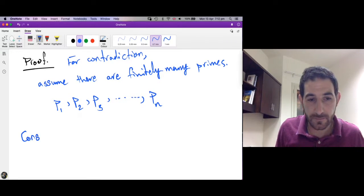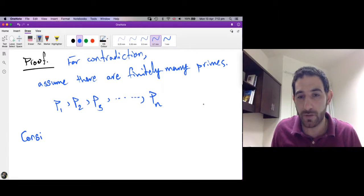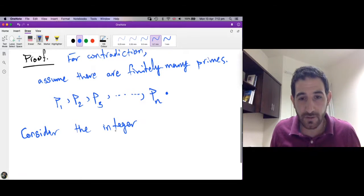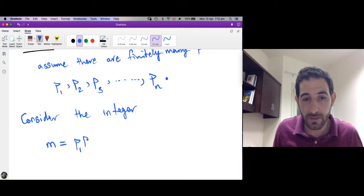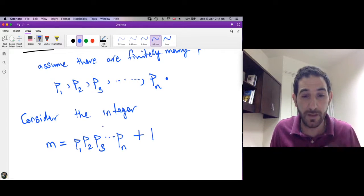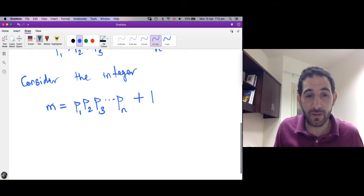Here p1 is 2, p2 is 3, p3 is 5, and so on, and at some point there are no other primes. Now consider the integer — let's call it m. m is the product of all these primes: multiply p1 times p2 times p3 and so on, and add 1 at the end. So if the primes are just 2, 3, and 5, then 2 times 3 is 6, times 5 is 30, and add 1, giving 31. So m equals 31 in that case.